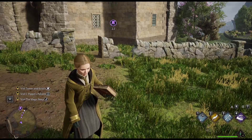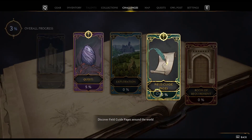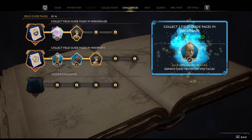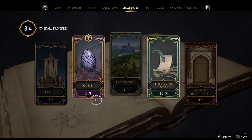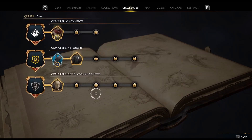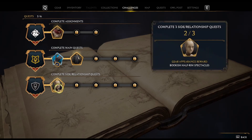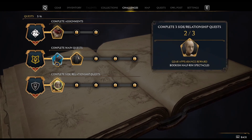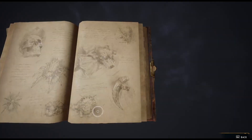We've hit the two-mark for in here. Let's go to challenges — these are all appearances. Complete three side quest relationships.